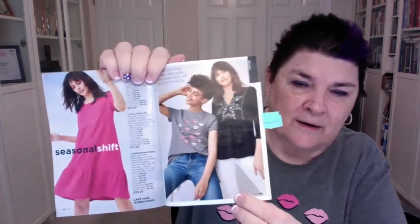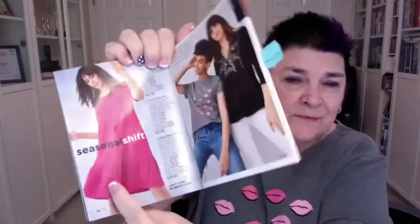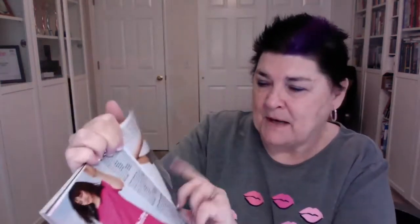This shirt is still available — it's a really cute shift, great for summer. It has lips on it and looks really nice. One note: this shirt runs a little big, so if you're not sure what size to get, go with the smaller one.